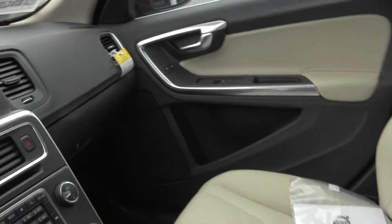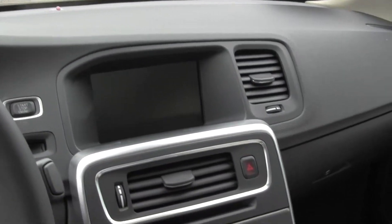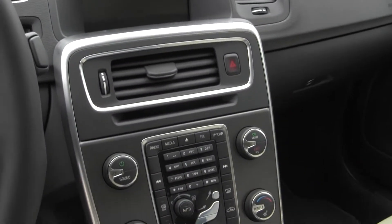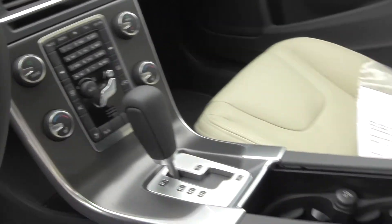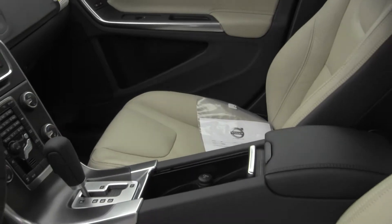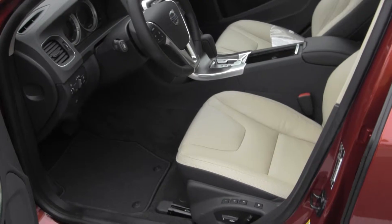Inside, you have multi-adjustable driver and passenger seats, and then your Volvo Sensus system in the center console. That one screen now incorporates all of your climate, audio, Bluetooth, and media. This car also has nav prep, which will allow you to add navigation down the road if you choose to.